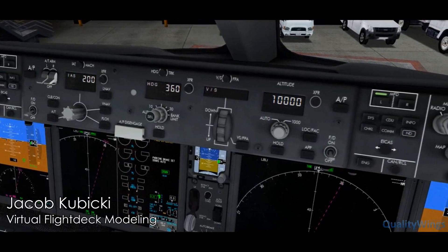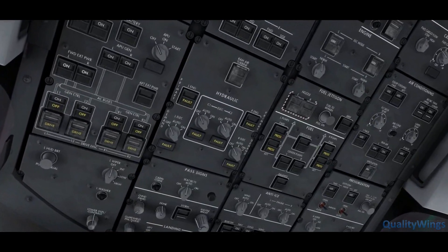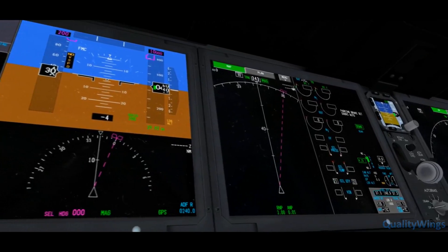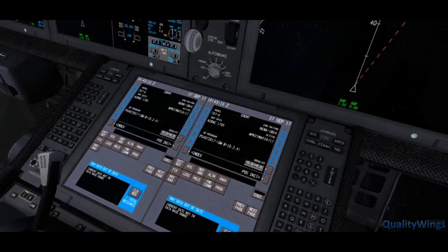The revolutionary 787 flight deck has been painstakingly created to provide the best experience for you, no matter how long or short your flight is. The larger displays on the 787 will keep you engaged for hours as you manage your flights.